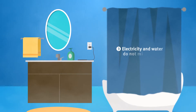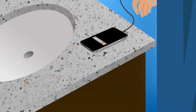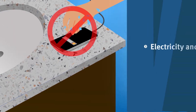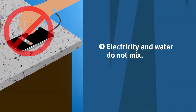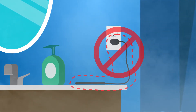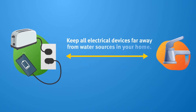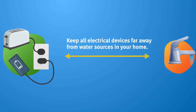Number three: most accidents around the house happen when people use electricity near water. Remember, electricity and water do not mix. Using or charging electrical devices near water can be deadly, even if they're waterproof. Keep all electrical devices far away from water sources in your home as well.